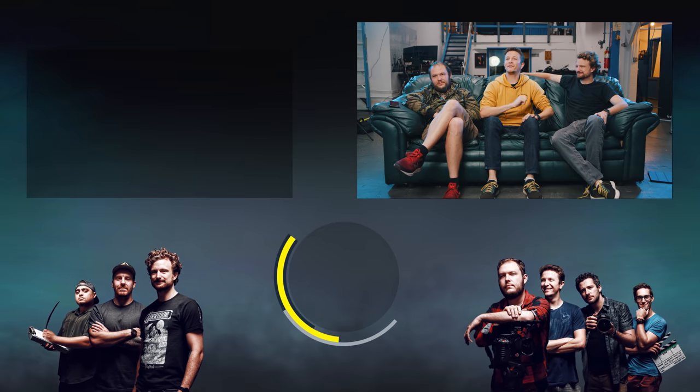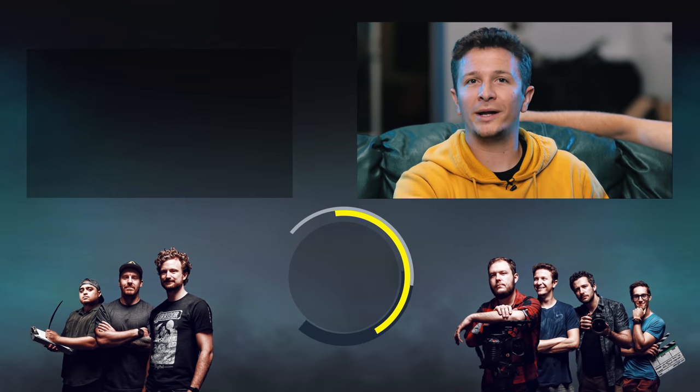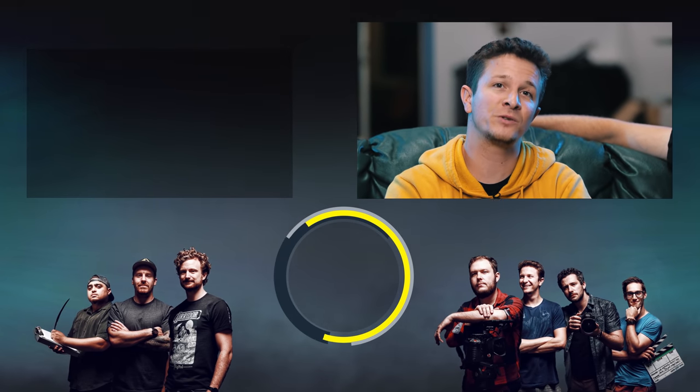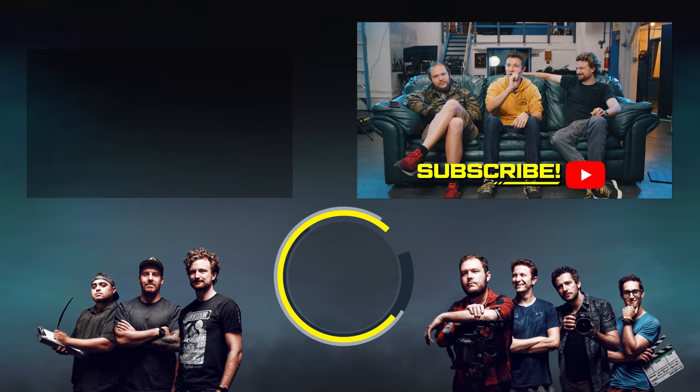Back to the episode — thanks again to Brian for coming on the show. I really want to have more guests who can talk about the actual behind-the-scenes knowledge that goes into making these movies. Subscribe for more guests.